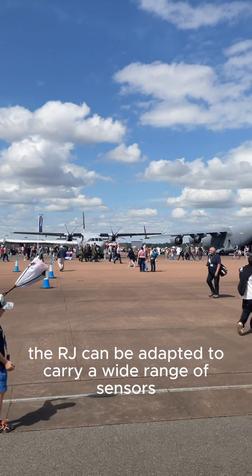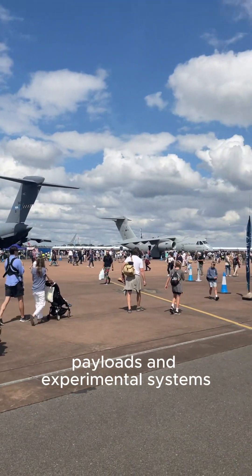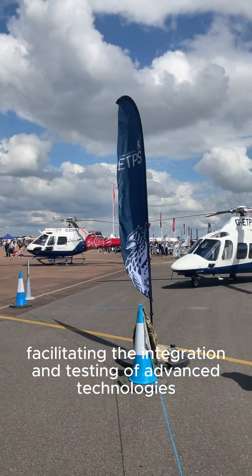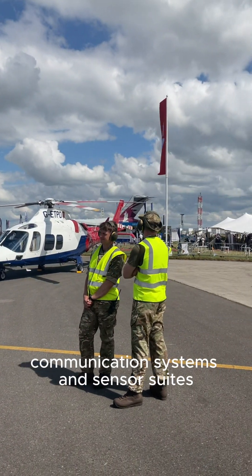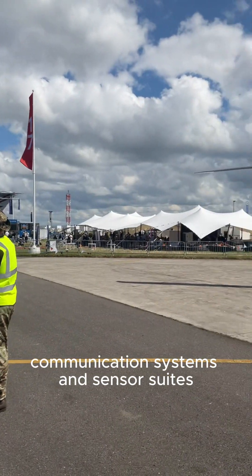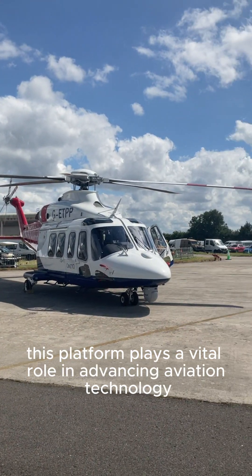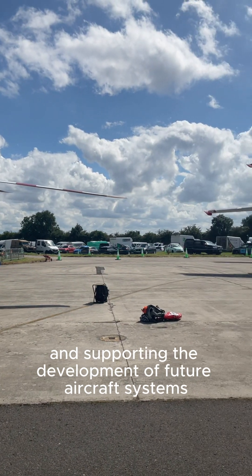The RJ can be adapted to carry a wide range of sensors, payloads, and experimental systems, facilitating the integration and testing of advanced technologies such as new radar systems, communication systems, and sensor suites. This platform plays a vital role in advancing aviation technology and supporting the development of future aircraft systems.